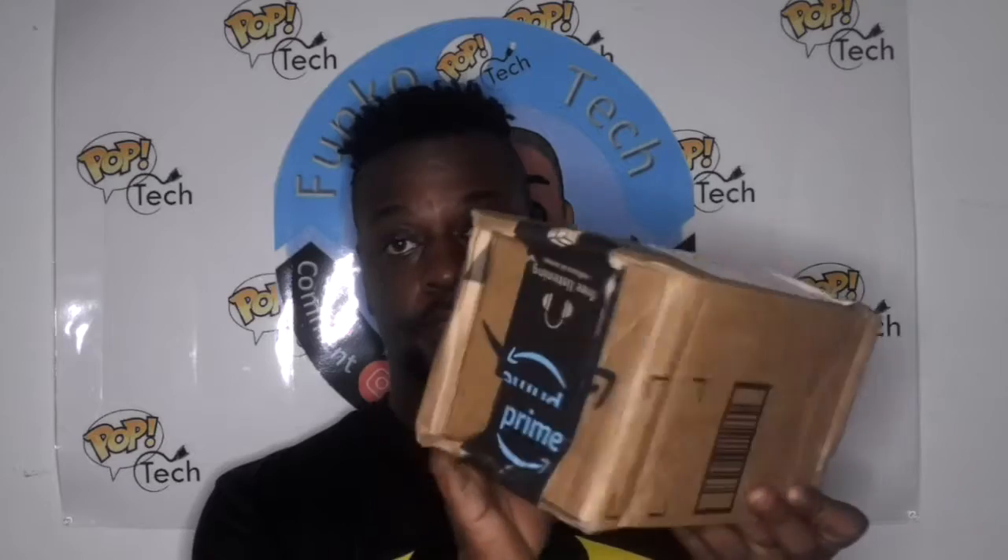This one here came from Amazon and you can see all the damage on the box. And then we have this one here that came from Pop Culture. I'll open this one first because this is what I ordered first.